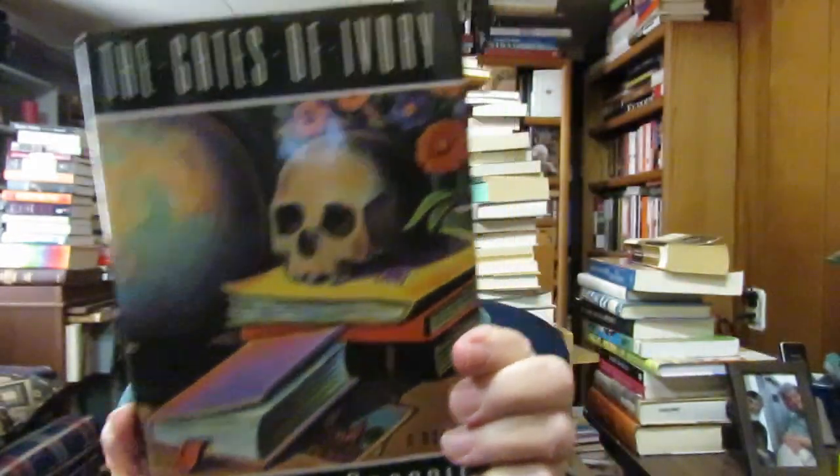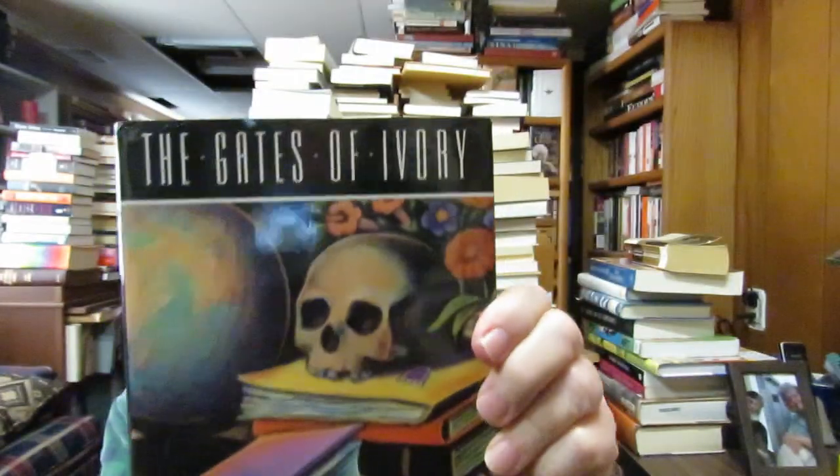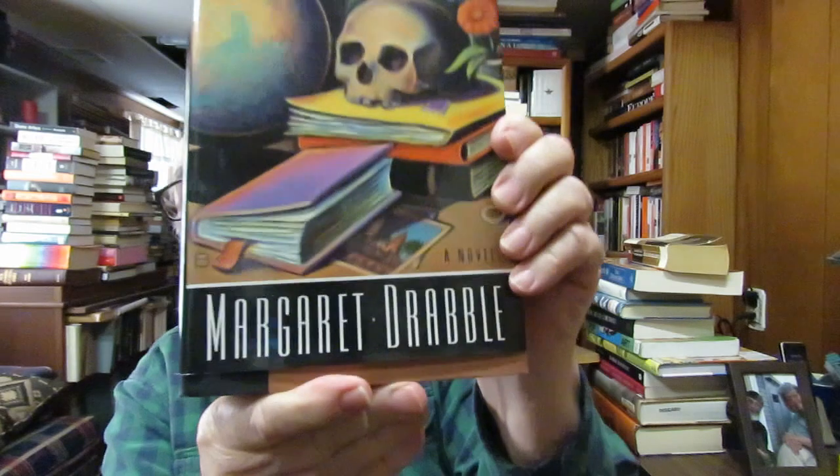I also collect Margaret Drabble — I can't pronounce the name, she's a British writer. I just read her novel The Radiant Way and this is The Gates of Ivory by her. I got this at Fenville. I collect her — I really enjoyed when I read her novel last year. So I picked this up at the Fenville Public Library.